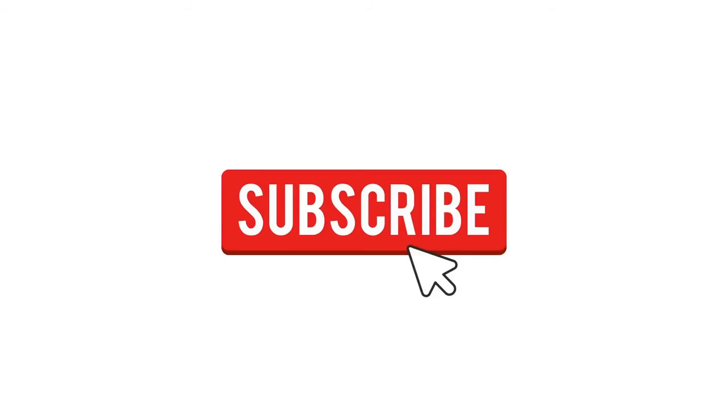Hey guys, thanks for watching. Please leave a like and subscribe if you liked this video so you won't miss out on any other top 10 videos.